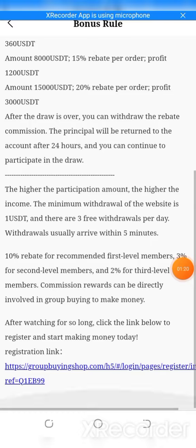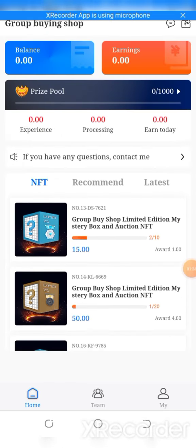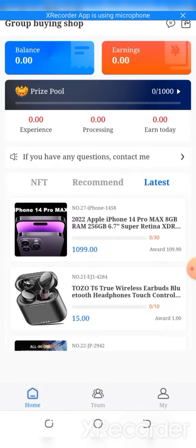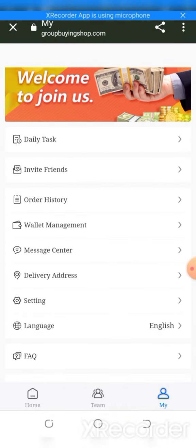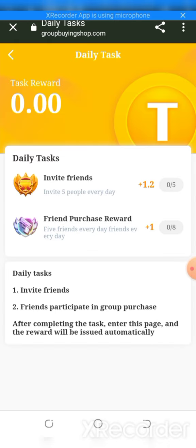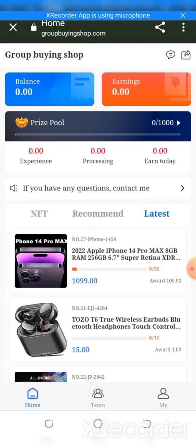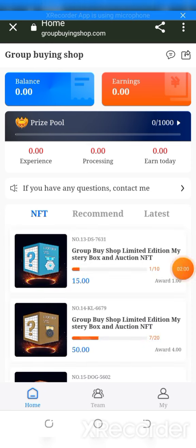This is an amazing website where you can earn more and more easily. I'm going to show you all the information — the daily tasks you can complete, invite your friends, and earn rewards. The website name is groupbuyingshop.com. I want to show you how to recharge, how to withdraw with live proof, and how to purchase a plan or mystery box.